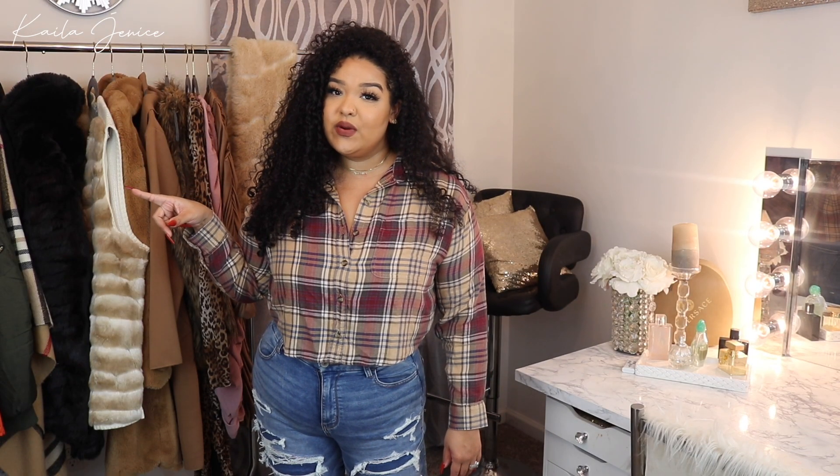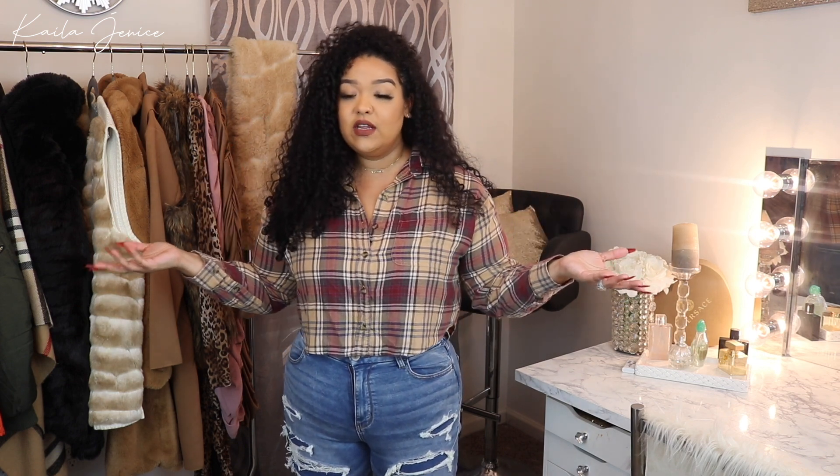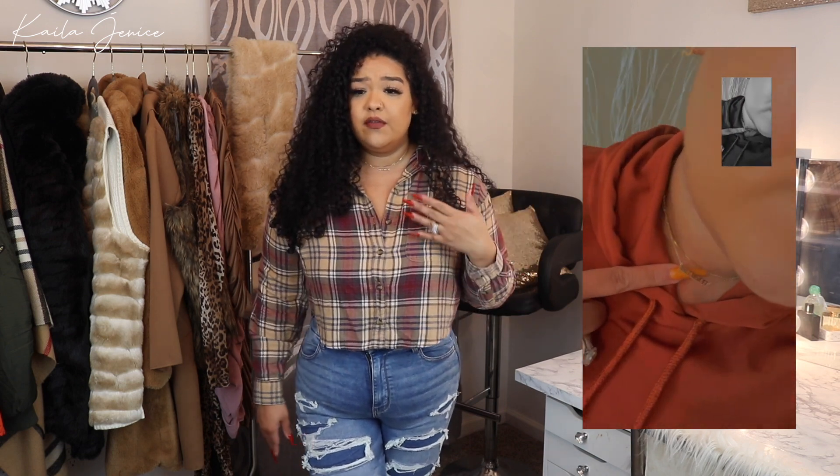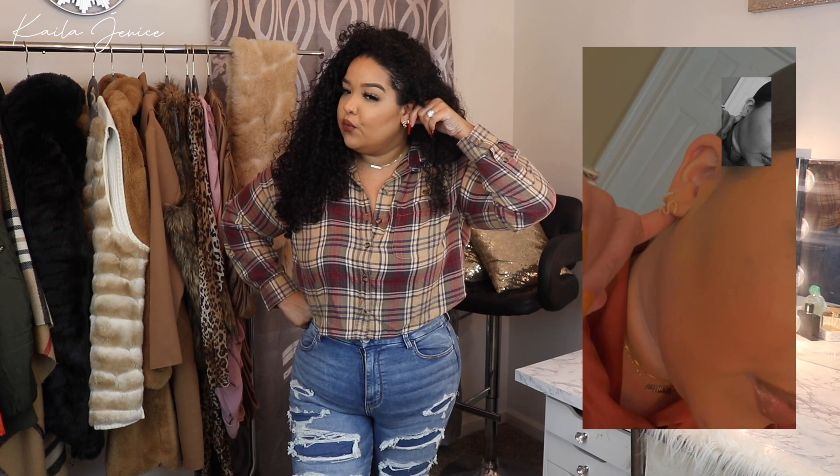Before we get into the video, the jewelry I'll be wearing throughout is from Anna Louisa. You guys know I love them — I partnered with them recently to bring you a lookbook, so I partnered with them again for this American Eagle haul. The quality of their jewelry is just bomb. I've been wearing these two necklaces — the chain necklace and the mama necklace — day in and day out.